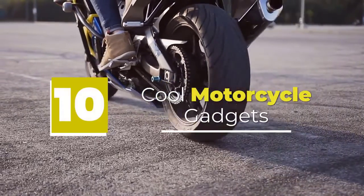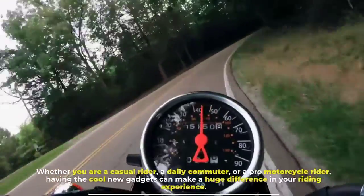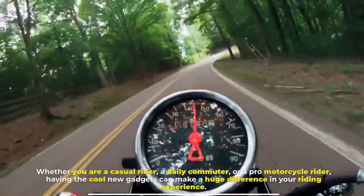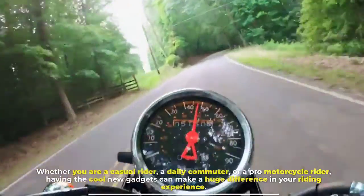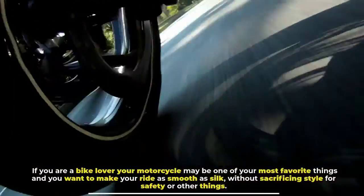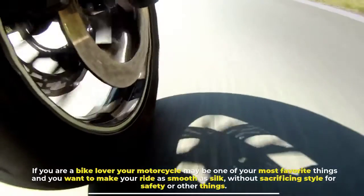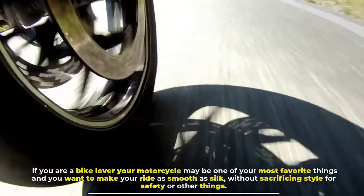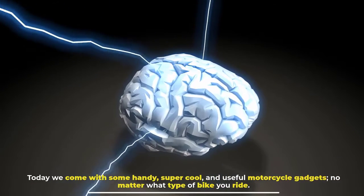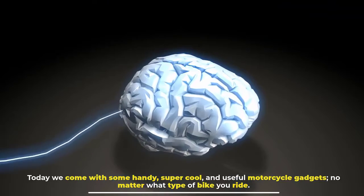10. Cool Motorcycle Gadgets. Whether you are a casual rider, a daily commuter, or a pro motorcycle rider, having the cool new gadgets can make a huge difference in your riding experience. If you are a bike lover, your motorcycle may be one of your most favorite things and you want to make your ride as smooth as silk, without sacrificing style for safety or other things. Today we come with some handy, super cool, and useful motorcycle gadgets, no matter what type of bike you ride.